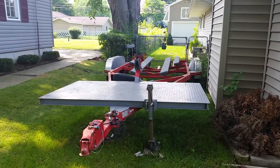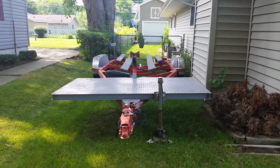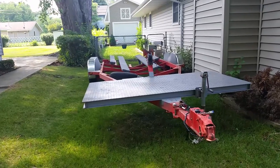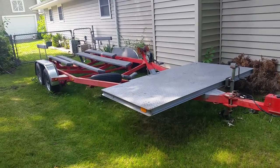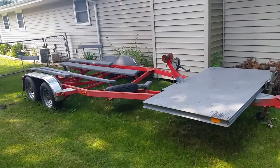Last year in the fall I needed a trailer that I could haul my 17-foot Alumicraft fishing boat and a golf cart behind my motorhome so I could take both with me camping. I looked all over and I couldn't find anything, so I designed my own trailer.